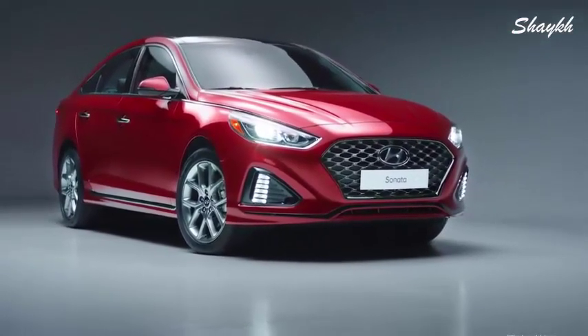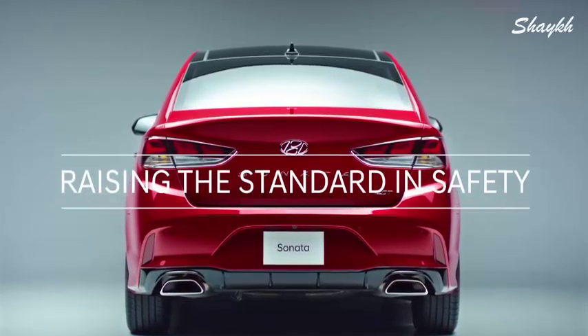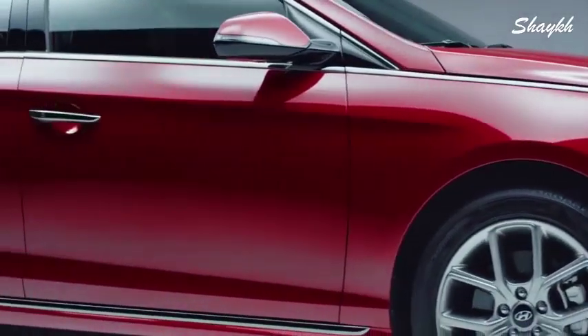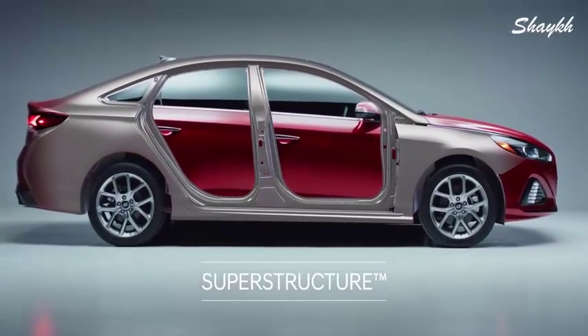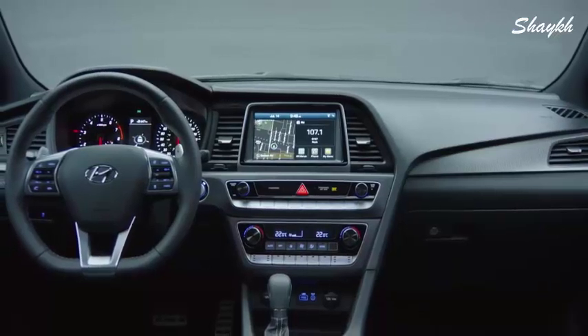Discover the Hyundai Sonata. At the core of the Sonata is an ultra-rigid frame — what we call the superstructure — made of Hyundai's own advanced high-strength steel. It provides a safe and smooth ride.